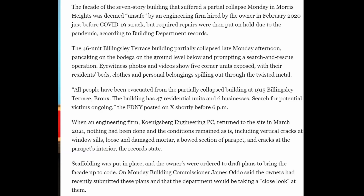There was an engineer involved. A great article from The City indicates that the engineering firm Konigsberg Engineering PC had noticed issues with the building back in 2020. But because of the shutdown in 2020, the engineer returned to the site in 2021 and found that no repairs had been done to the building whatsoever — again, very reminiscent of what happened at Surfside.